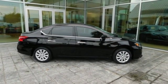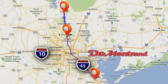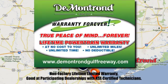See it for yourself today. At DeMontrond, you are our top priority. Located all around Houston, DeMontrond is the home of warranty forever. Call, click, or come by today.